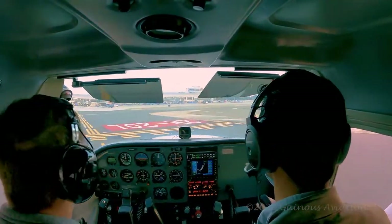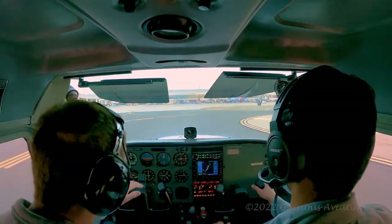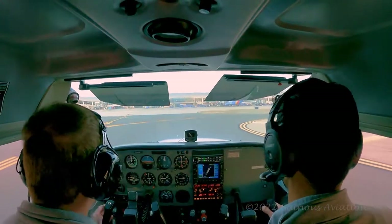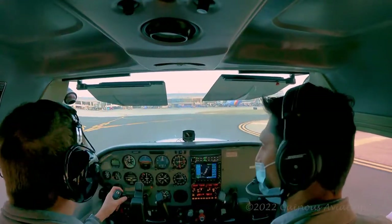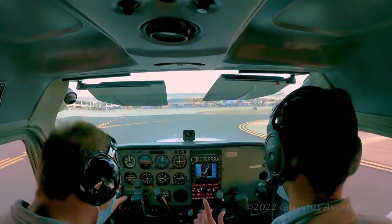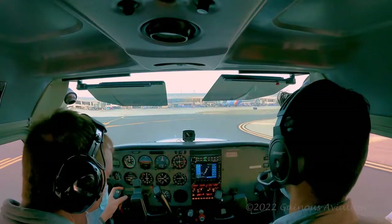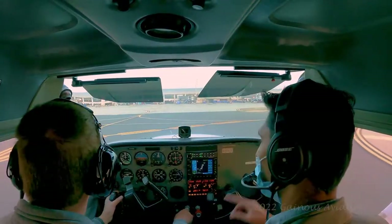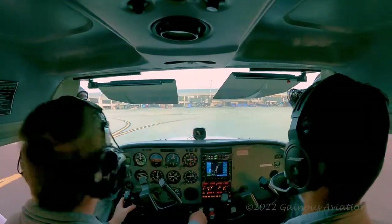We're exiting runway 20L onto taxiway Juliet, and going through some instruction here from my CFI. We're cleaning up the plane — flaps up, landing lights off. I'm preparing to contact the ground controllers for permission and clearance to taxi back to the ramp. I'm writing it down so I can repeat it back. My instructions received were to cross taxiway Charlie and taxi onto taxiway Alpha.